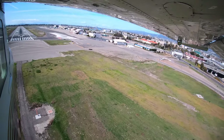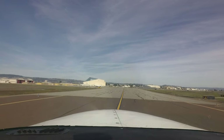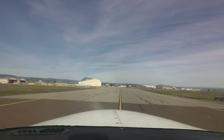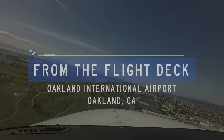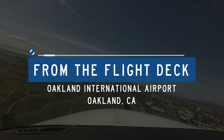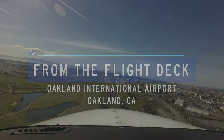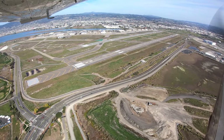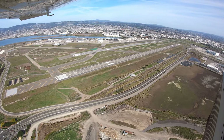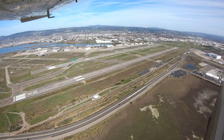Each airport in the National Airspace System has unique and distinct characteristics. This can sometimes lead pilots to use the wrong surface in taxi, takeoff, or landing operations. Let's take a look at some of these tricky areas from the flight deck. Metropolitan Oakland International is a large multi-use airport located on the east side of San Francisco Bay, 10 miles northeast of San Francisco International Airport and just south of the city of Oakland, California.